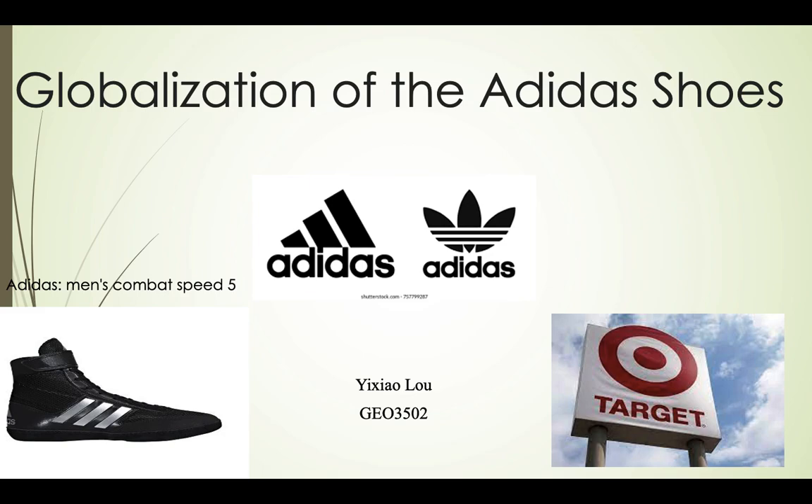Hello everyone, I'm Yi Shao Lo. Today I'm going to introduce the globalization of Adidas shoes. I will take very common shoes that you can find in Gainesville — here it is. You can see men's Combat Speed 5 wrestling shoes, and it is sold in every Target in Gainesville.